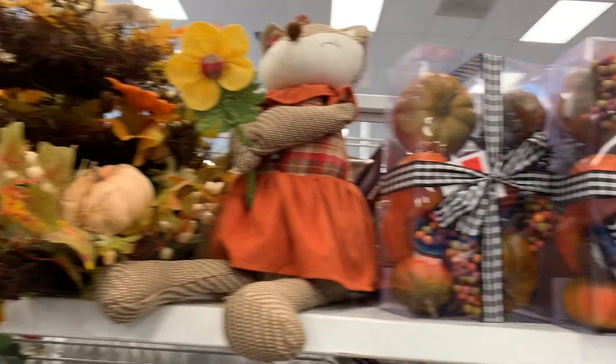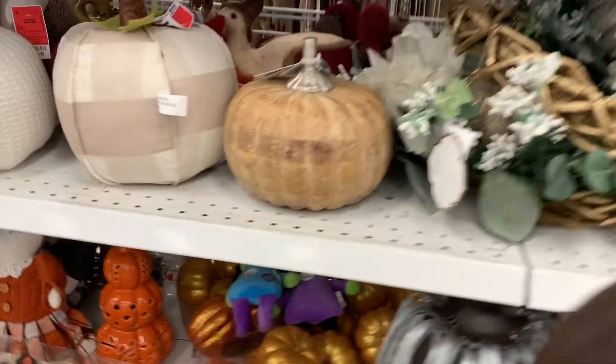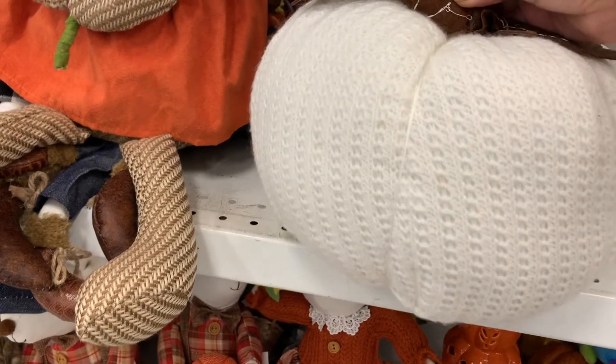So today's adventure, we are shopping at Ross. I don't know about you, but I love Ross. I love all the random things you can find. And of course, it is fall, so there are so many fall decor.